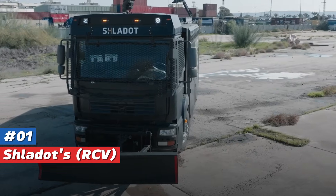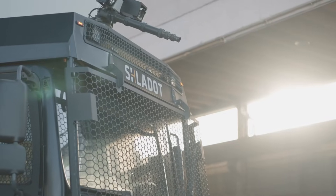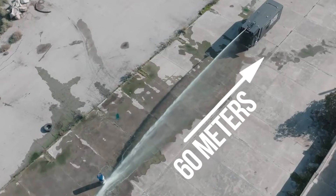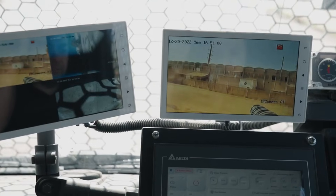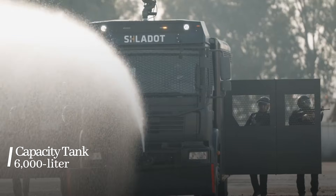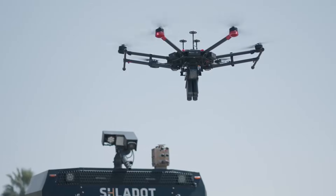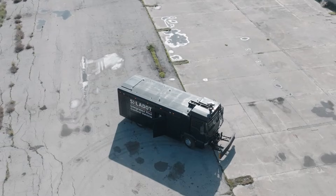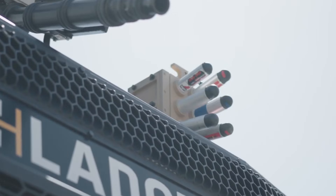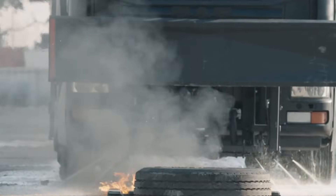Number 1: Schladot RCV. The Schladot RCV from Israel tops our list as the ultimate compact anti-riot vehicle, armed with a water cannon reaching up to 60 meters. It can deploy dye, tear gas, and fire-suppressant foam. It has a 6,000-liter water tank and a robust front blade for clearing obstacles, while an attached drone offers critical surveillance in difficult situations. Lightweight yet heavily armored, the Schladot RCV is Israel's answer to modern urban crowd control, blending cutting-edge technology with a compact design.